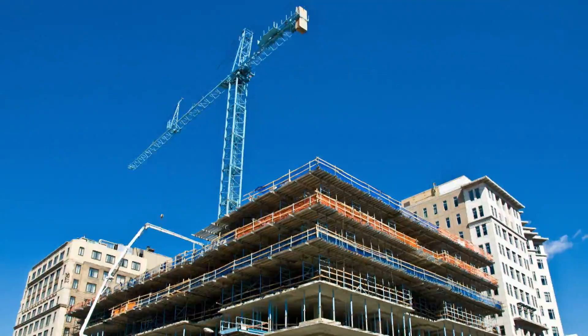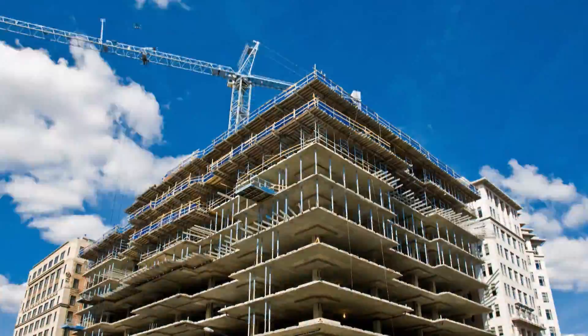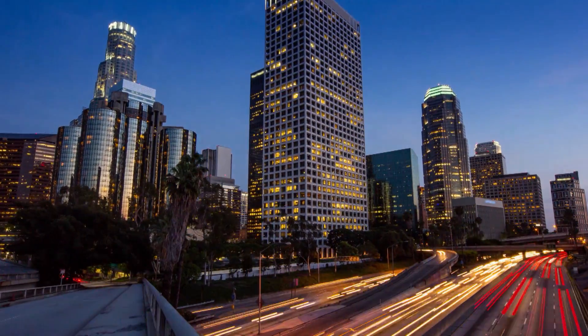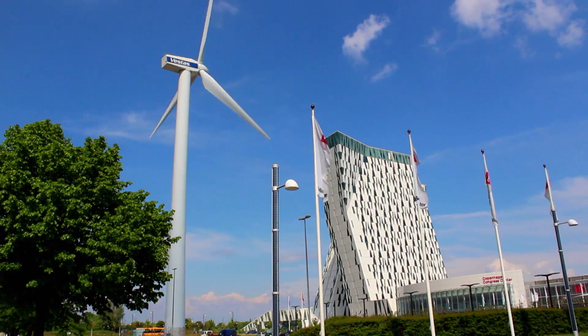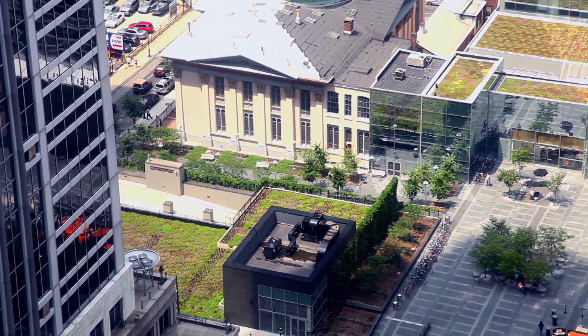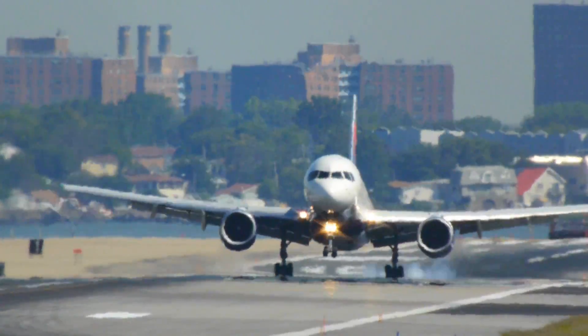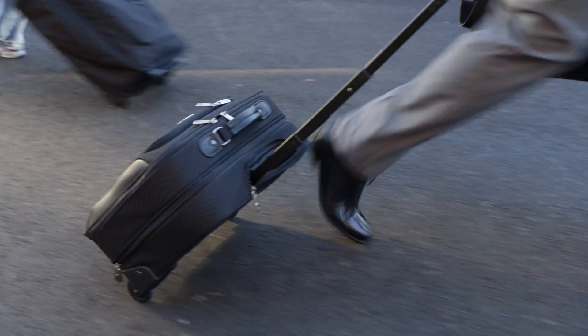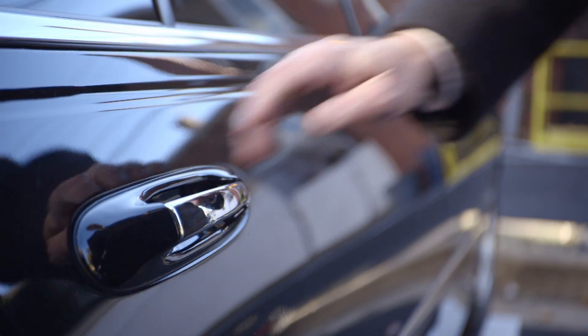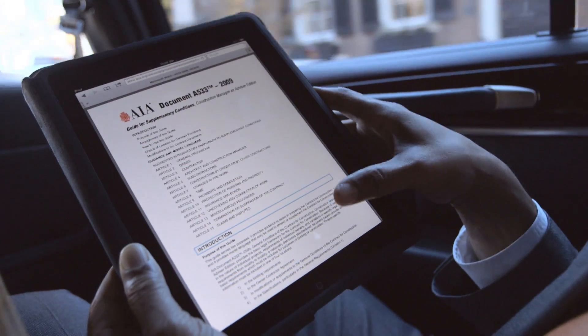The design and construction industry is changing before our eyes. New technologies are transforming our understanding of physical space, and a paradigm shift towards sustainability is changing how we view the built environment. Tighter timelines and budgets mean you need to work faster without compromising quality, and a growing focus on integrated project delivery makes collaboration more important to your business than ever.